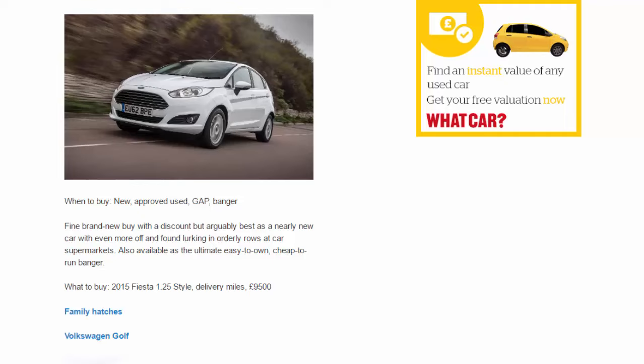Ford Fiesta. When to buy: new, approved used, gap, banger. Fine brand new with a discount, but arguably best as a nearly new car with even more off, found lurking in orderly rows at car supermarkets. Also available as the ultimate easy-to-own, cheap-to-run banger. What to buy: 2015 Fiesta 1.25 Style, delivery miles, £9,500.